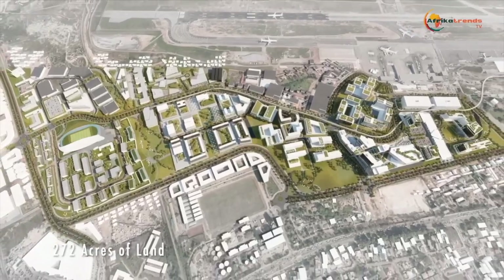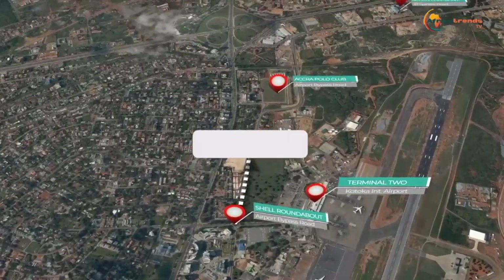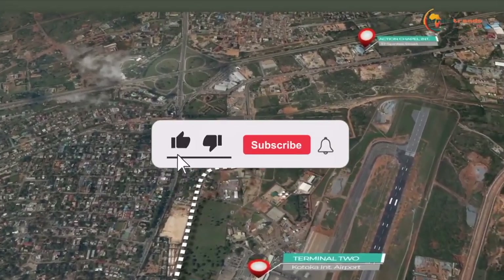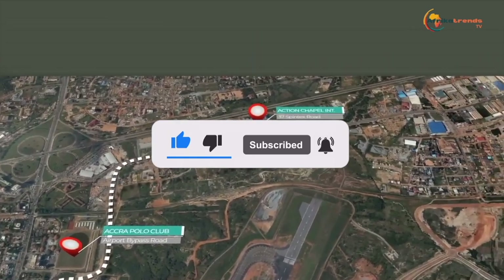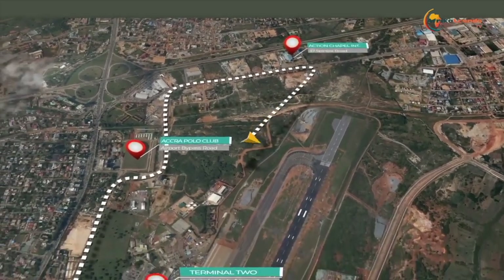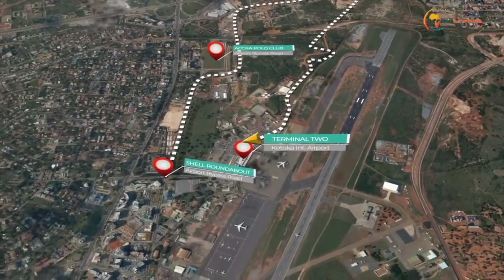Let me know in the comment section what you think about this project. Please don't forget to subscribe to this channel, like, and click on that notification bell so that anytime we upload a video you'll be the first person to watch it. Watch out for our next video — bye!